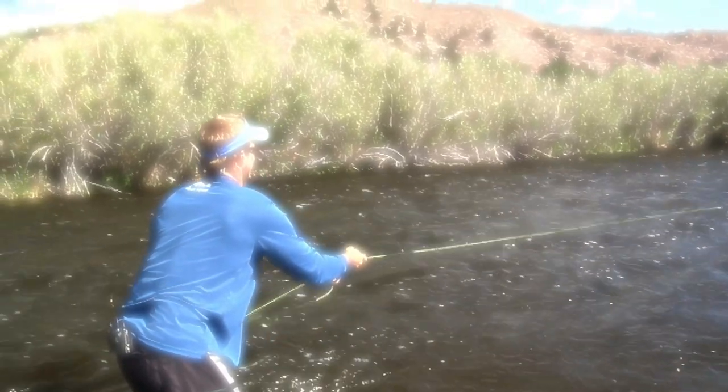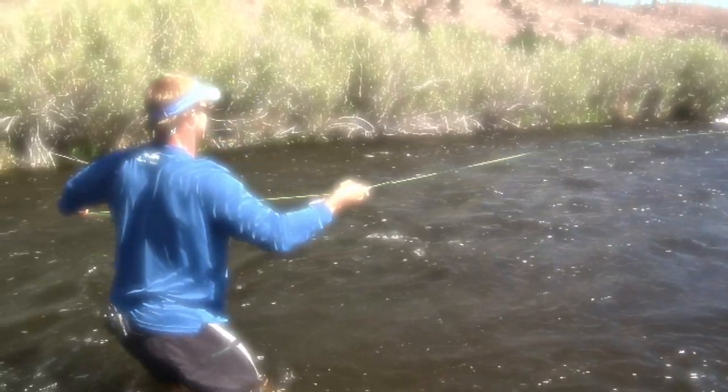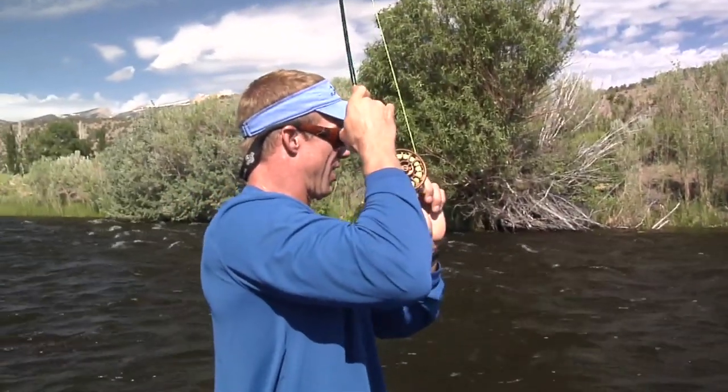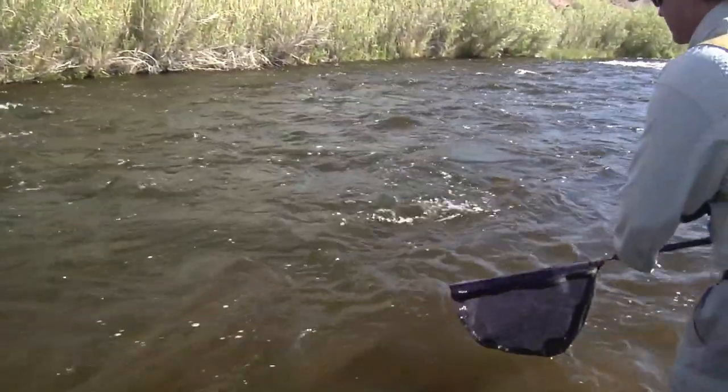There we go — back on the reel. I'm going to get below you so you can put a right angle on him. Bring him into the soft water. Whenever you're ready, just turn him and see what he does. You can put a lot of heat on him — that pig. Keep lifting. There's our big brown!